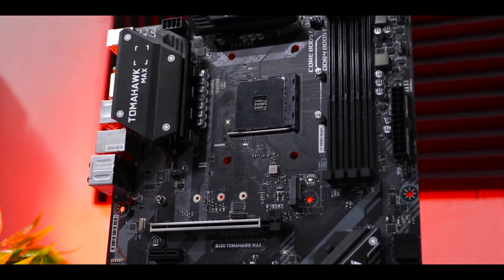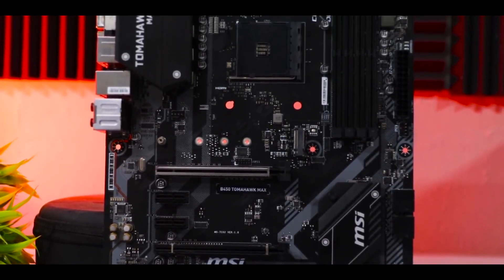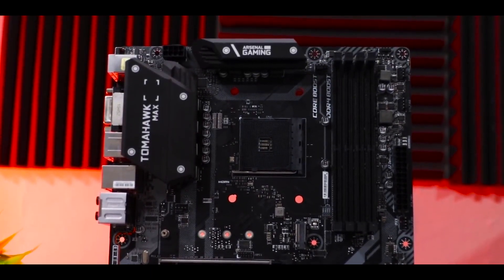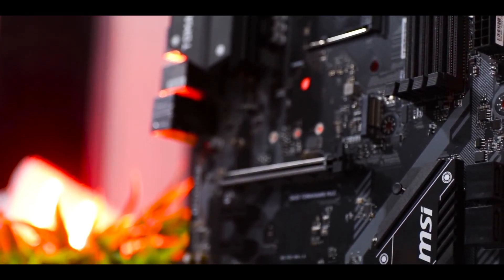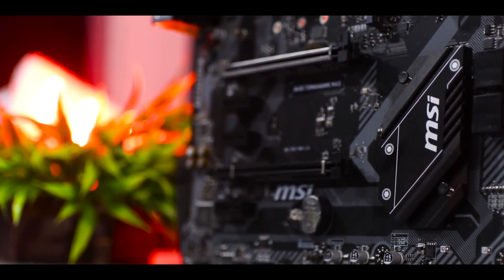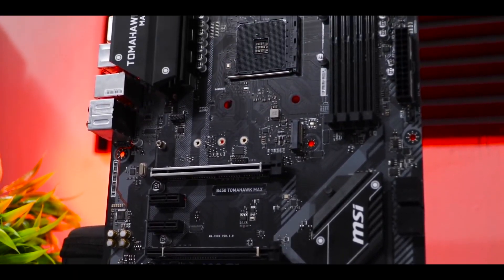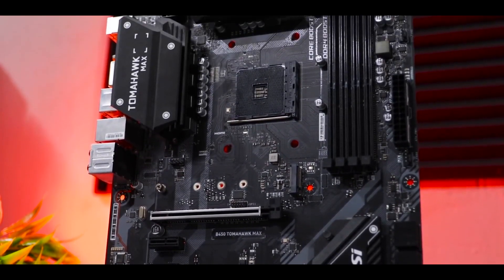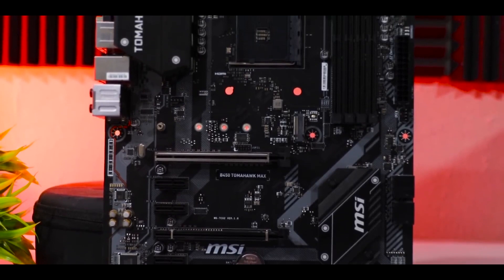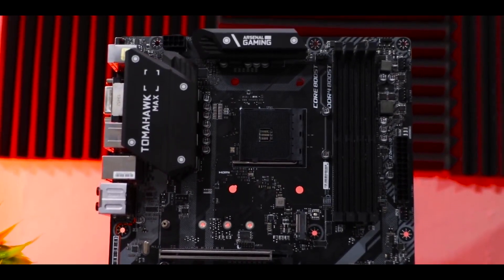The BIOS chip on this motherboard is 32 MB, double the 16 MB of the original Tomahawk, allowing users to update to the latest BIOS versions without issues so the company does not have to drop support for older processors. Overall, the MSI B450 Tomahawk Max is a great mid-range option that supports 3rd-generation processors out of the box, offers strong memory performance and a powerful VRM capable of handling high-TDP processors, though its design isn't quite at flagship level.